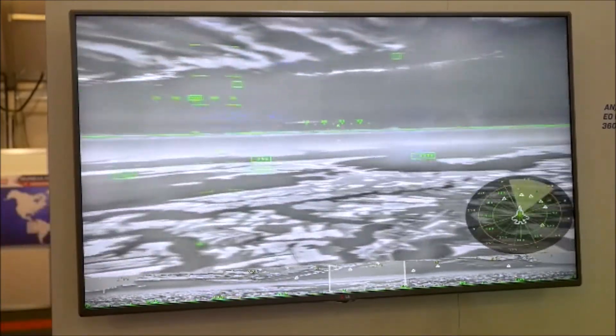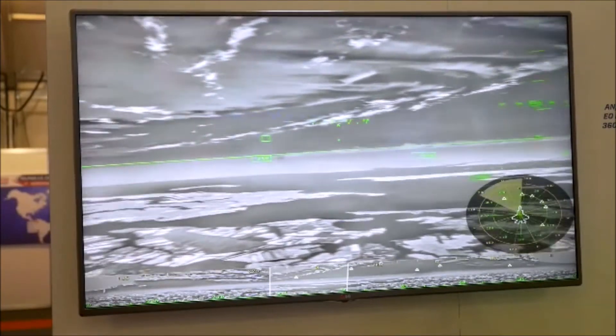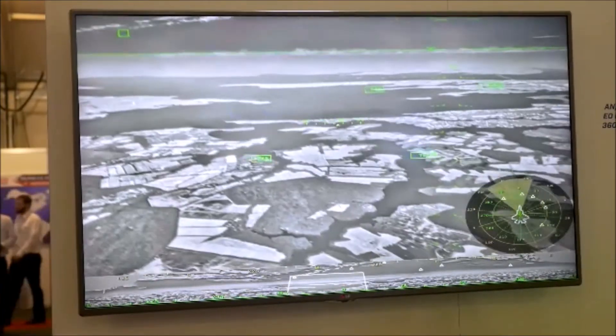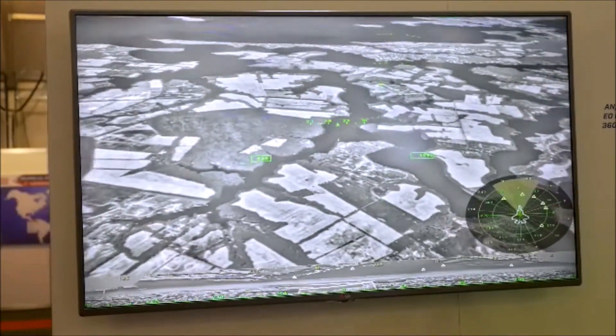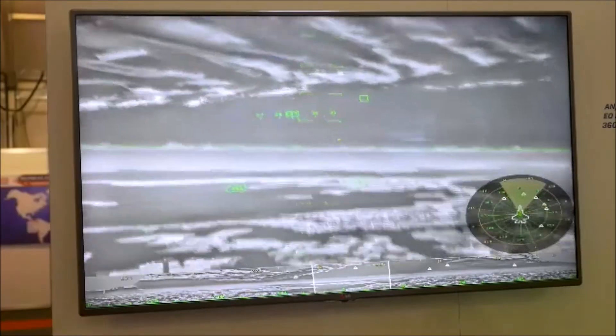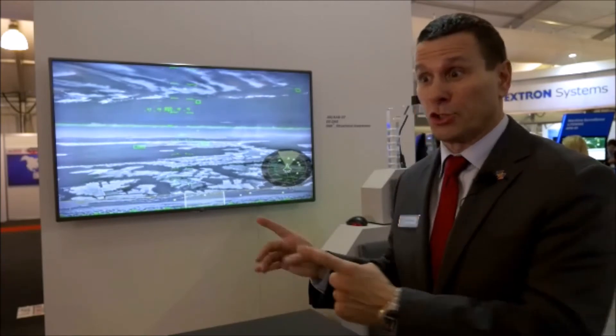Much more clarity than night vision goggles. Night vision goggles have about 16 shades of green. The DAS has over 14,000 shades — meaning temperatures. So it looks very expansive, like you're in the scene because you are. A surface-to-air missile launches in the air and everybody goes, hey, there's a missile in the air, because DAS has shown you that and you can look to find the missile.